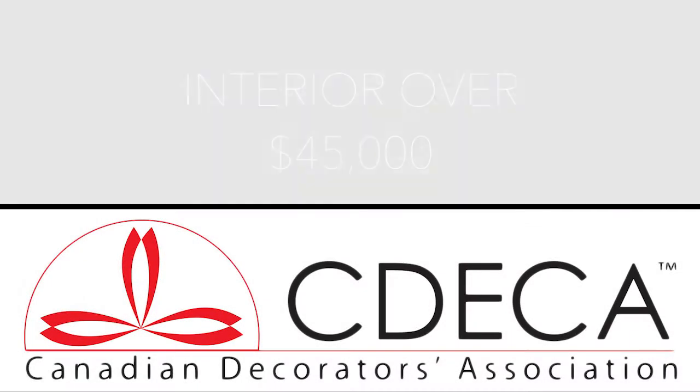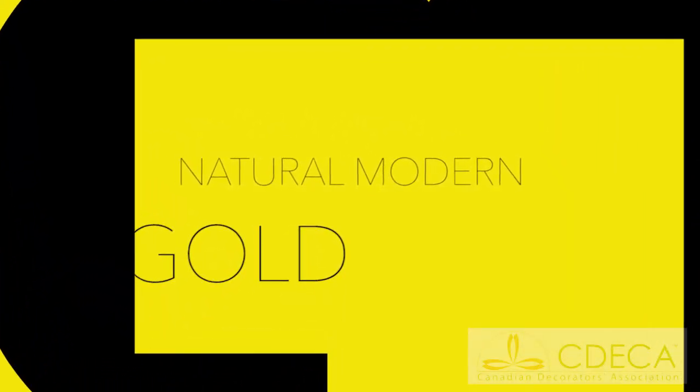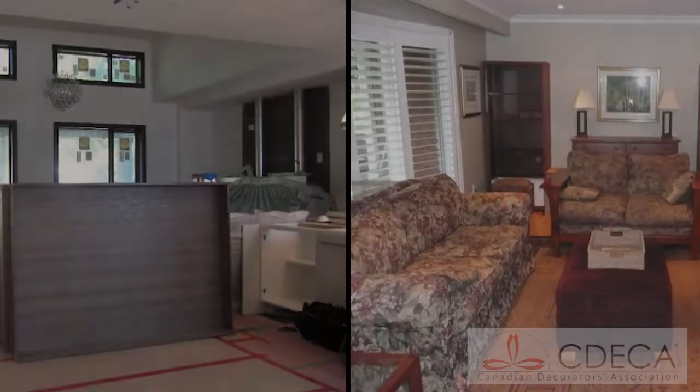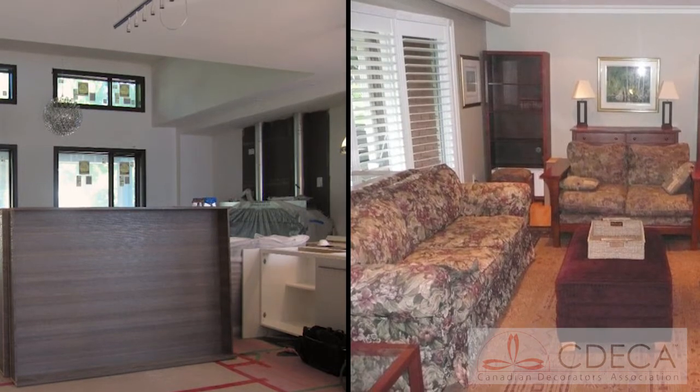Our interior decorating over $45,000 gold winner: Natural Modern. The clients loved their enclave with an oversized lot, but the 1970s split-level bungalow was pretty nondescript. They were at a stage in their lives where they wanted to upgrade their home into a better functioning open concept living space for the entire family to enjoy.